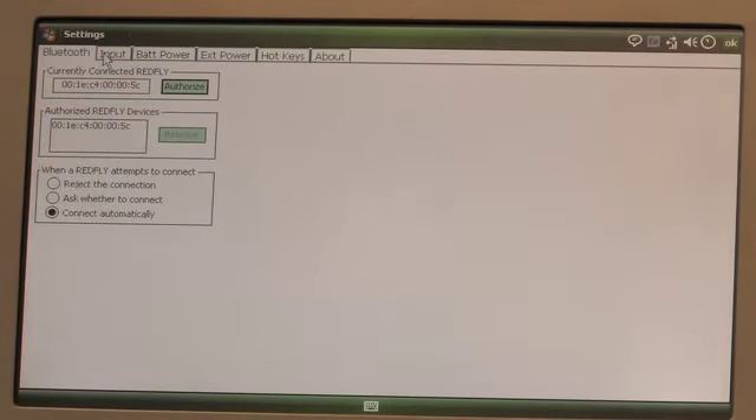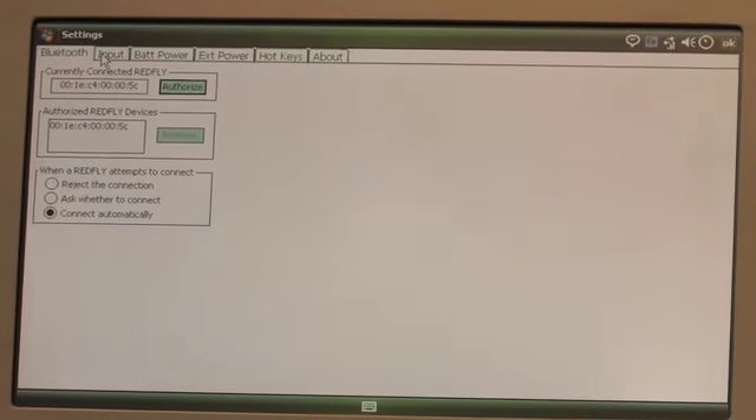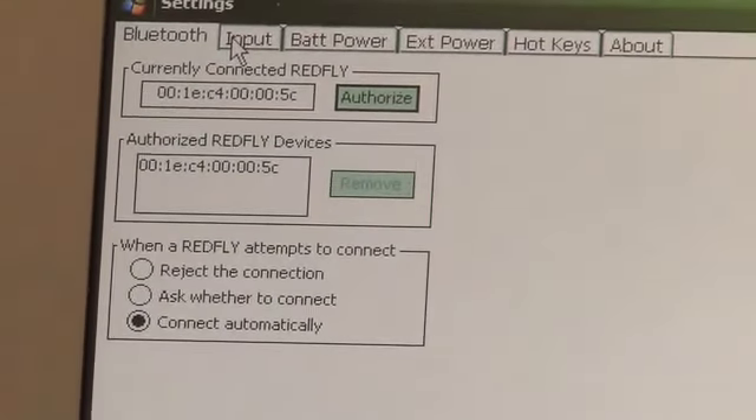I've now hit the Redfly logo key, which brings up all my Redfly settings. But everything — all my settings — reside on the smartphone. So I have access to those through the Redfly, but everything still resides on the smartphone.